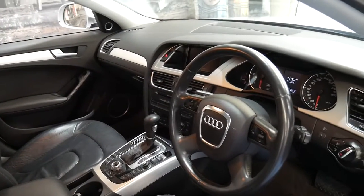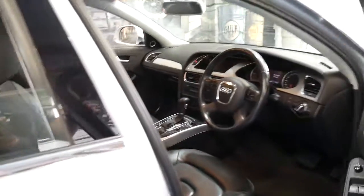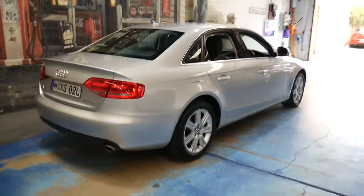It drives beautifully. It's got electric seats. It's got two remote keys to it and I think it's incredible value for money.